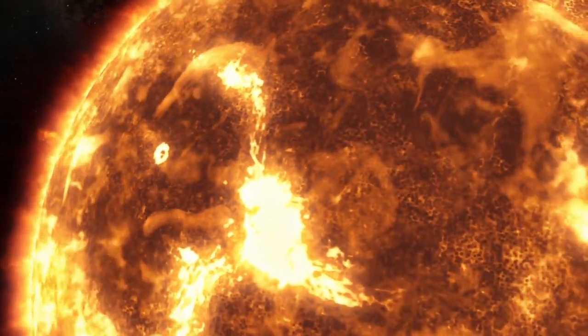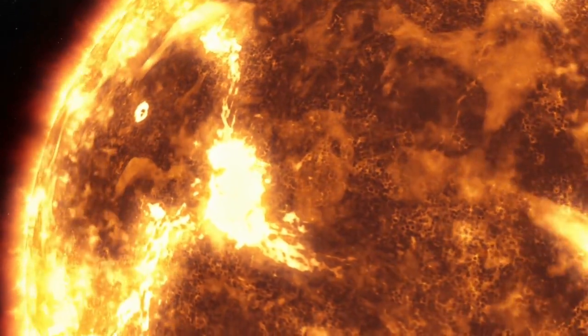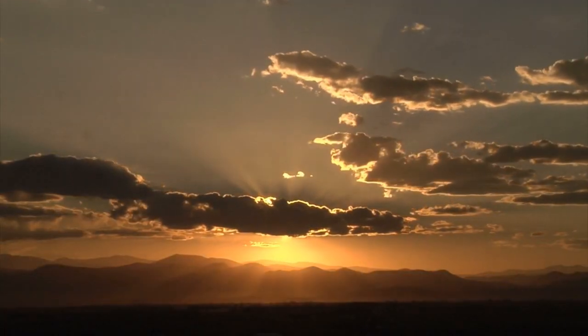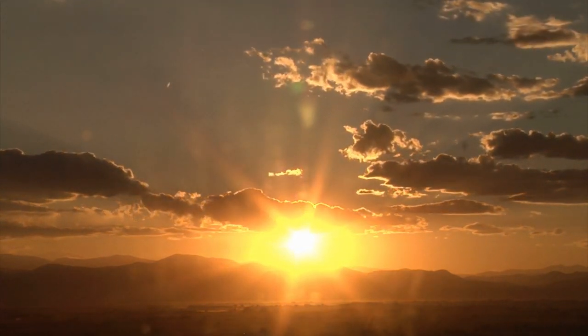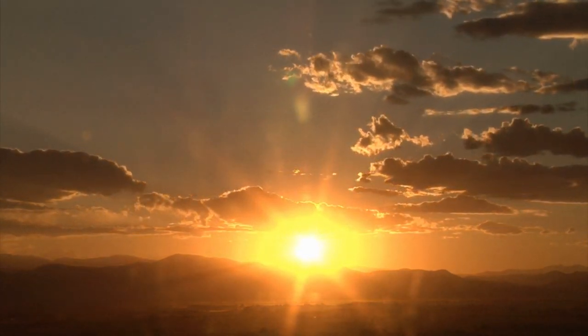These regions, cooler and darker than their surroundings, serve as indicators of heightened solar activity, including mesmerizing phenomena like solar flares and coronal mass ejections.